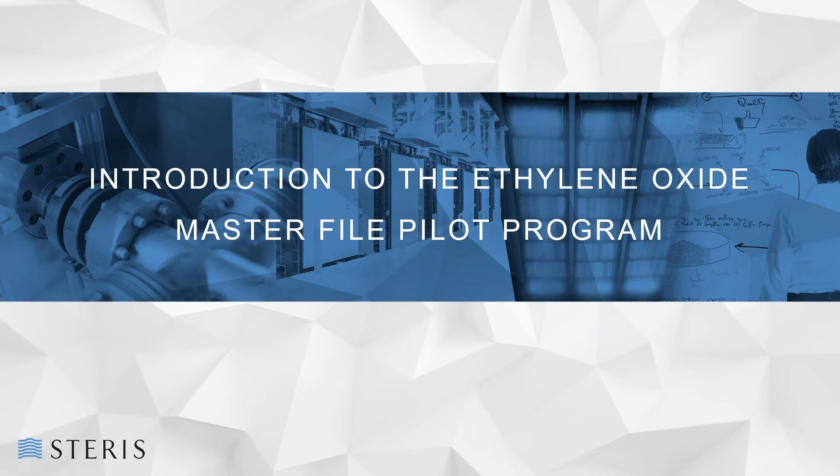STERIS is excited to be the first contract sterilizer accepted to participate in the FDA's ethylene oxide master file pilot program, which supports our efforts to reduce the amount of ethylene oxide used through our sustainable EO initiative and also provides a faster pathway to much-needed processing redundancy for our customers in both alternate processing locations and sterilization chambers.